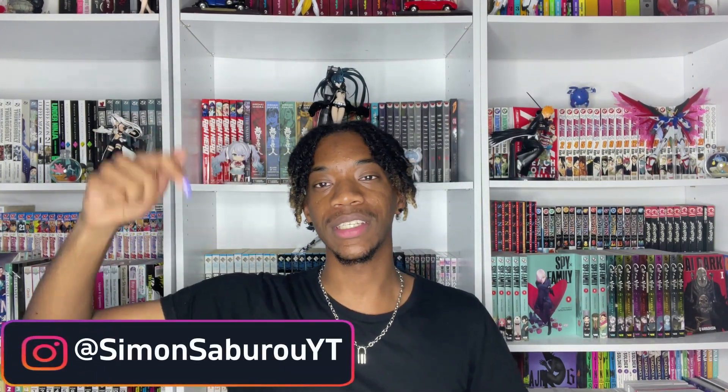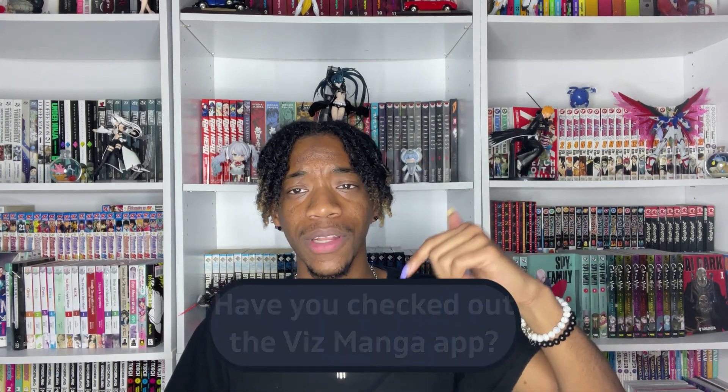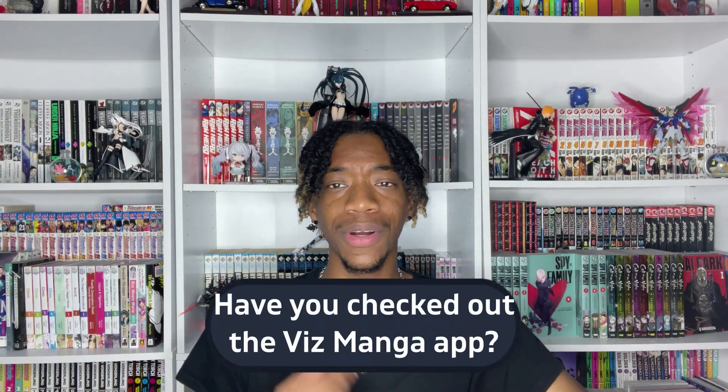What's up everybody? I'm Simon Sabro and today we're going to be talking about the new Viz Manga app and is it worth it? Before we get into that, be sure to follow me on Instagram at SimonSabroYT. Link will always be down in the description. Also be sure to leave a like, subscribe, hit that bell so you never miss an upload. Comment down how you feel about the app — are you excited for it? So with all that out the way, let's just jump right into it.